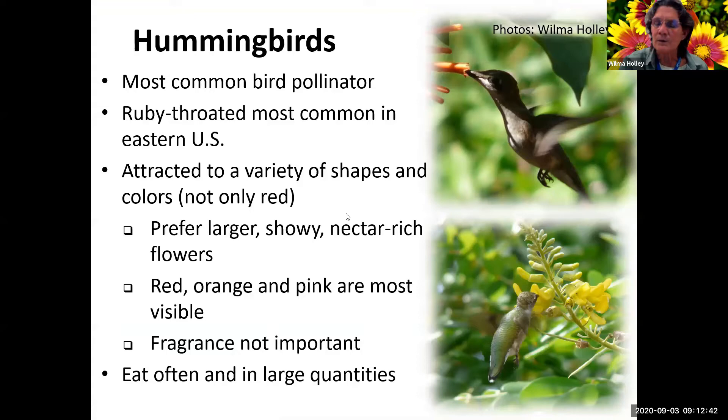If you would, in the chat, put what county you're from, or if you're from somewhere else, your state or country. In our area of Florida, in northern Florida they get several species of hummingbird, but we get mainly the ruby-throated here in Sarasota County. They're attracted to a wide variety of shapes and colors - they don't just need red. In my yard, they always went to the firebush first, and the second plant was necklace pod, which is yellow. They do seem to go mainly to red, orange, and pink as they're most visible.